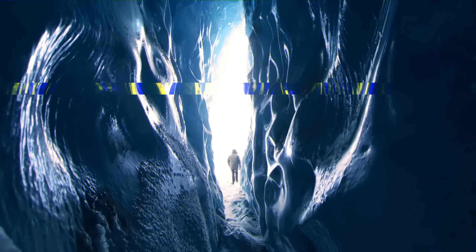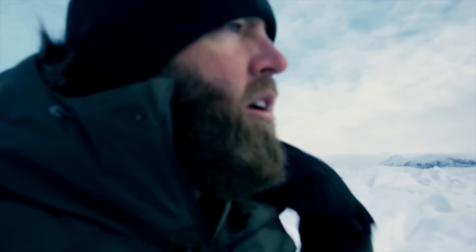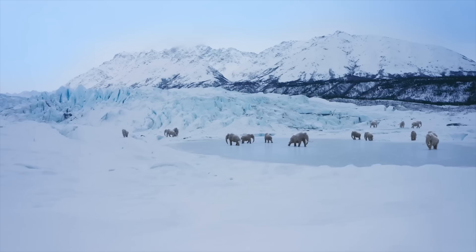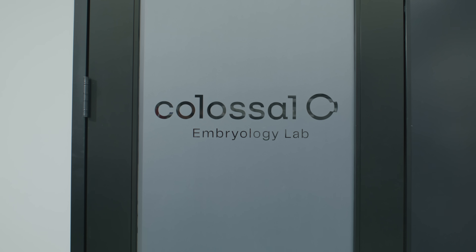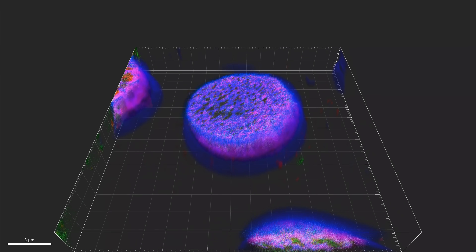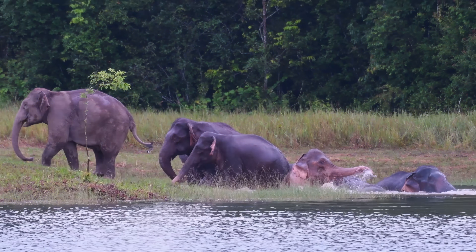Picture a frozen world where the mighty woolly mammoth roams. This isn't something in the past — this is something that's coming up in the future. In this video, I'm going to break down the woolly mammoth de-extinction, how Colossal Biosciences plans to bring it back, and how that technology is actually going to save modern-day elephants and even help combat climate change.